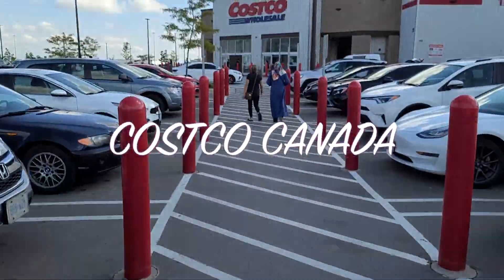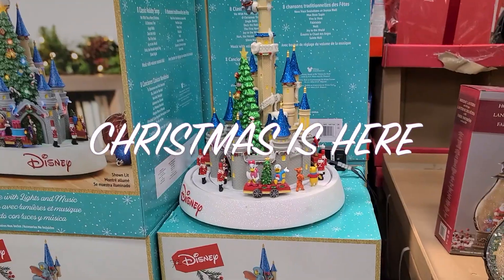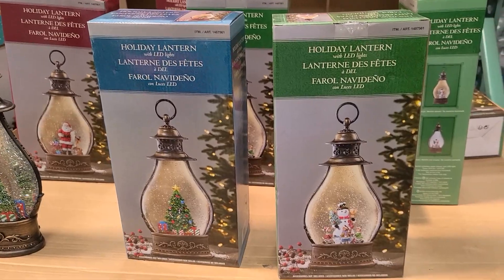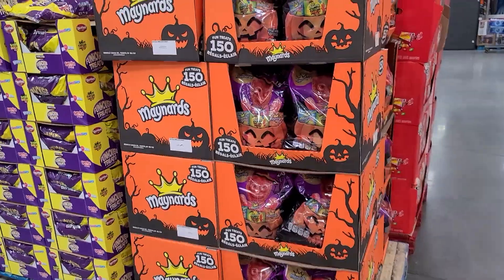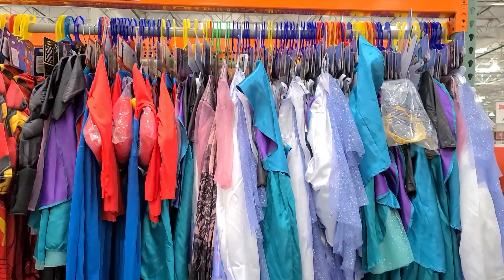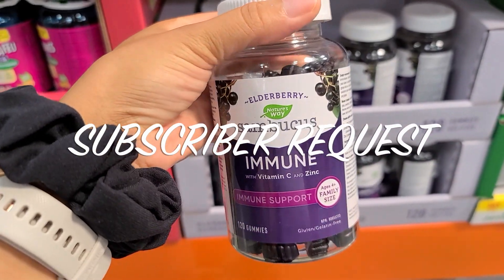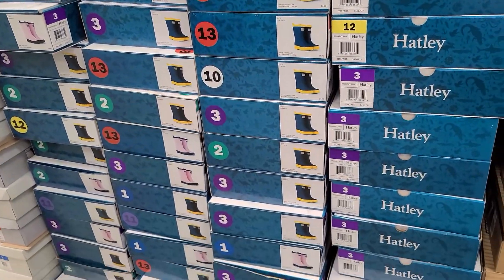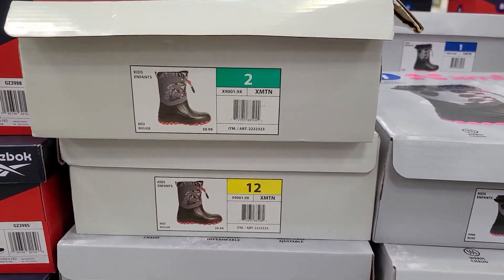Hey guys, what's up? My name is D and welcome back to my channel. Welcome back to another Costco Canada shop with me. Christmas is here at Costco, so I'm going to share with you guys all the cool things that I found, their holiday selection, their seasonal selection. I'm also going to share a subscriber request of the entire vitamins and supplements section, and there were also some must-buy items that I wasn't expecting to see. So with all that being said, let's get right into this video.